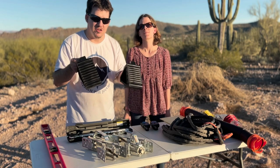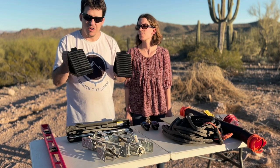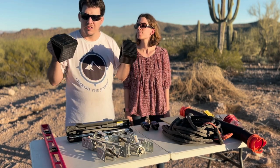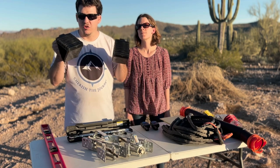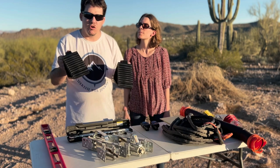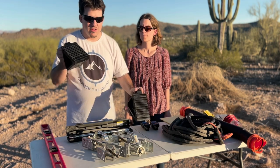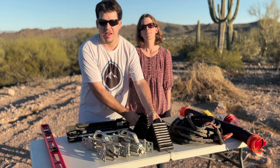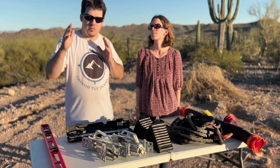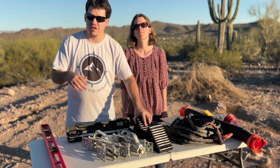First up, we're talking about tire chocks — these are industrial, heavy-duty rubber tire chocks. These are essential to have. Once you get your rig in place, you put these underneath the tires to secure your trailer so it doesn't roll or move.